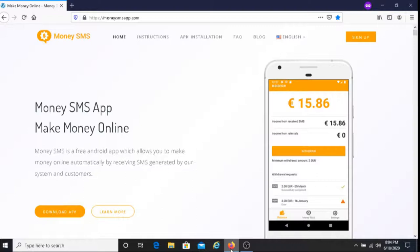Now in order to use Money SMS, you must have an Android phone — that is a requirement. The good thing with Money SMS is that all you have to do is receive these SMS messages. You don't have to do anything else. This is one of the easiest ways to earn money.